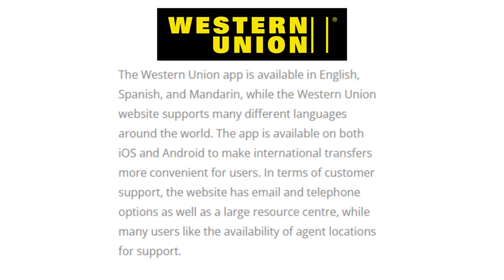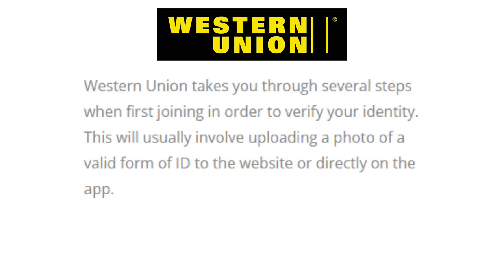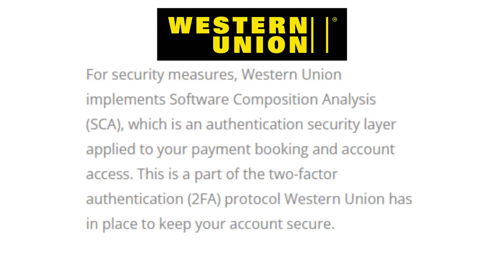The Western Union app is available in English, Spanish, and Mandarin, while the Western Union website supports many different languages. The app is available on both iOS and Android. In terms of customer support, the website has email and telephone options, as well as a large resources center, and many users appreciate the availability of agent locations for support. Western Union verifies your identity by uploading a valid form of ID. For security, Western Union implements software composition analysis — an authentication security layer applied to your payment booking and account access — as part of their two-factor authentication protocol.